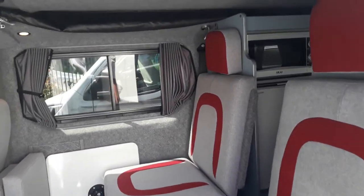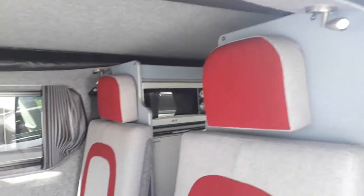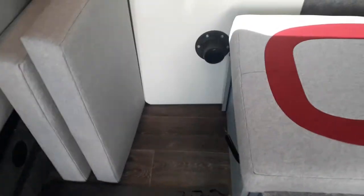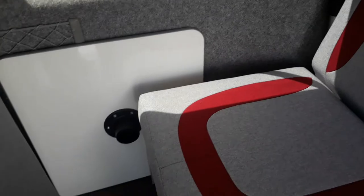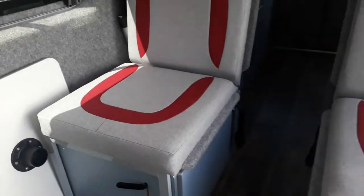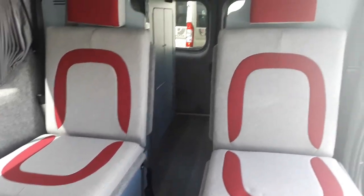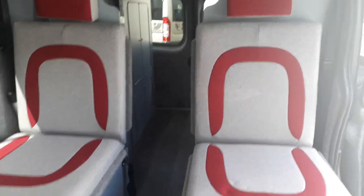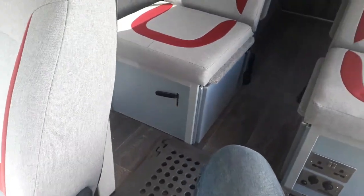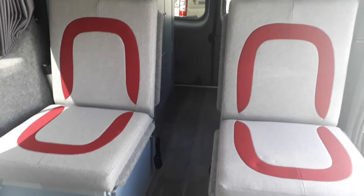Coming around to the inside again, we've got LED lighting all the way around. As you come in the door there's a table — there's a table leg for that and a table location down there — so you can have at least four people dining. Both of these forward-facing seats can become side sofas, and this whole area makes into a large double bed that integrates with the cab seats as well.